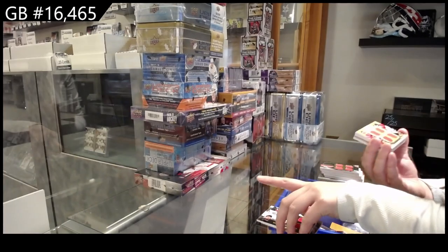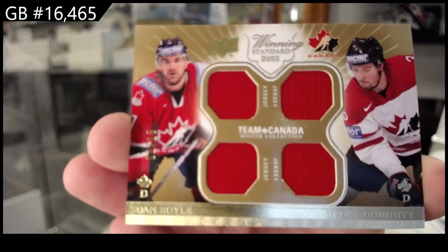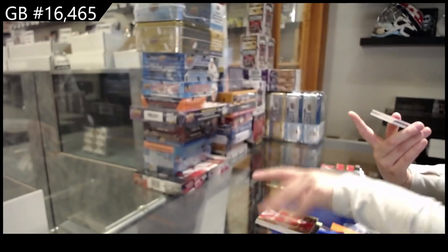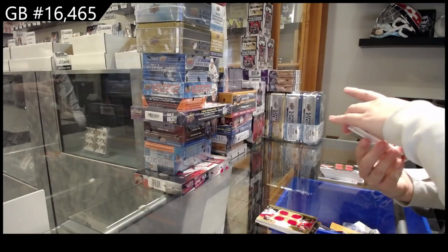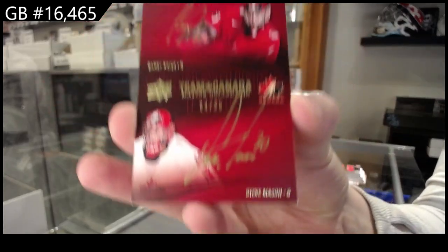Winning Standard duos jersey of Dan Boyle and Drew Doughty, number 215. We've got a Team Canada Signatures dual auto, number to 25 of Carey Price and Steve Mason.